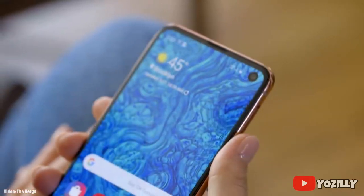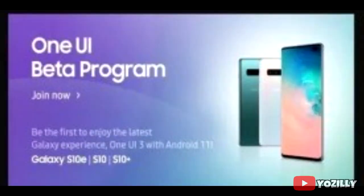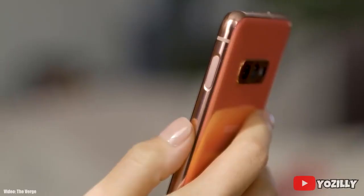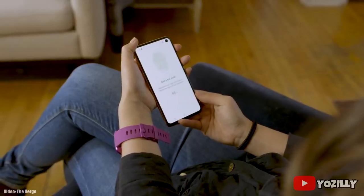Samsung has released the second Android 11 beta for the S10 family, which includes the S10, S10 Plus, and S10e. The beta version of Android 11 for the S10 family is currently live, and if you want to check the update before the official release, you can enroll yourself into the beta program by going to Samsung's Members app and downloading the beta update from there.